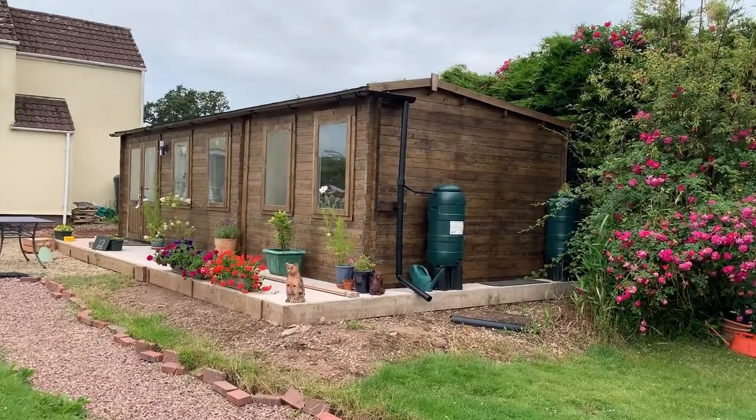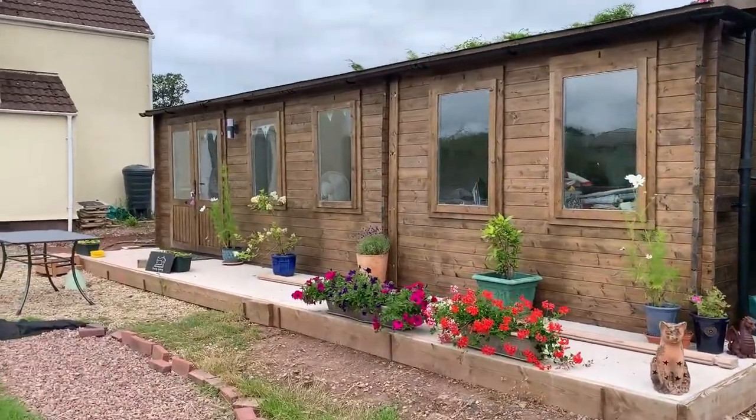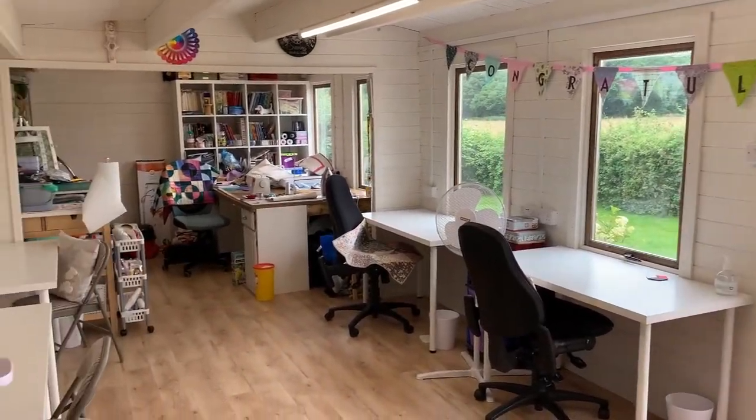Hello and welcome to another episode of Dunster House TV. Today we are visiting Helen and her business HQ. With a large garden, Helen decided that there was no better place to start her business, and that's when she found the Medetro Log Cabin.